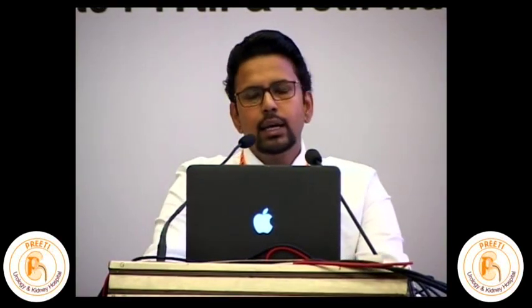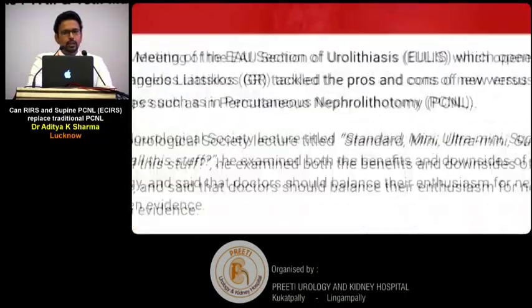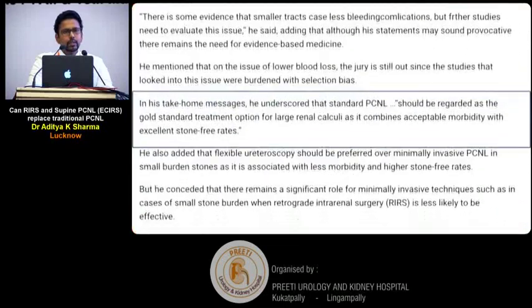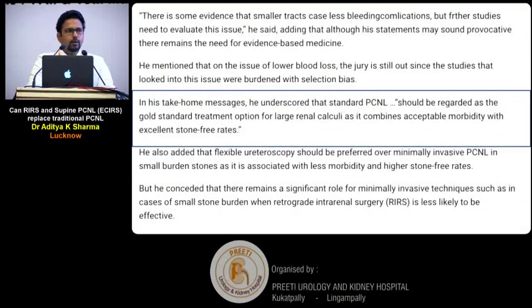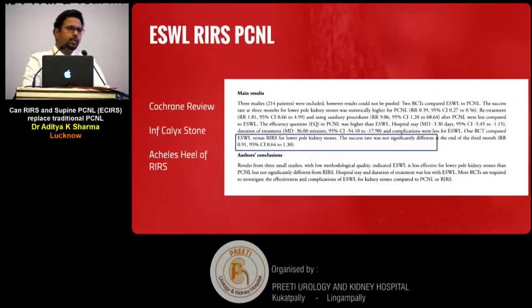Why are we discussing this? To begin, let's set the basic rules straight. Standard-size PCNL is still the gold standard for managing stones larger than 2 centimetres. We will talk about experience, logic, and available evidence. As per evidence, standard-size PCNL is the gold standard.